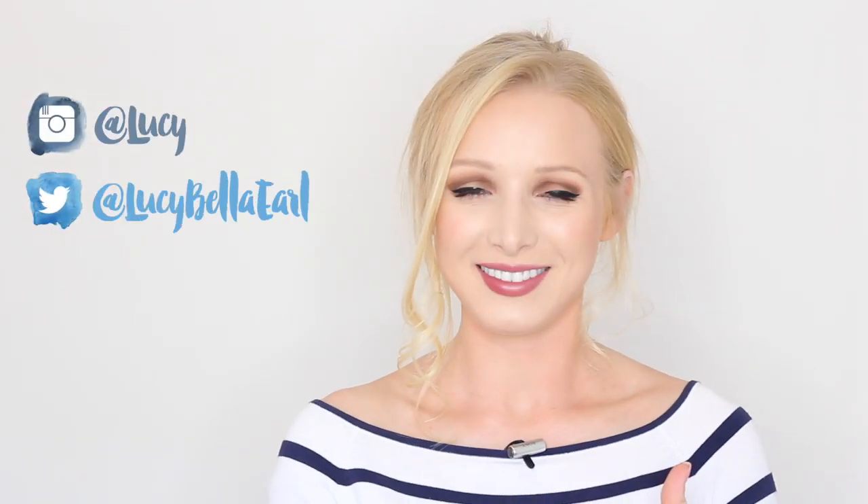That's it for this month's favourites video. I hope you liked it. If you have any recommendations for videos, please comment them down below, and let me know if you want to see more favourites videos — it's very easy for me to film them so I'd happily do it for you. You can connect with me on all of my social media — I'm very active on Instagram and I've also got Twitter. I shall see you soon for another video. Bye!